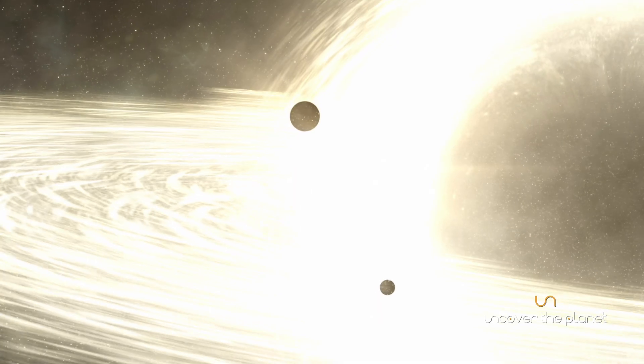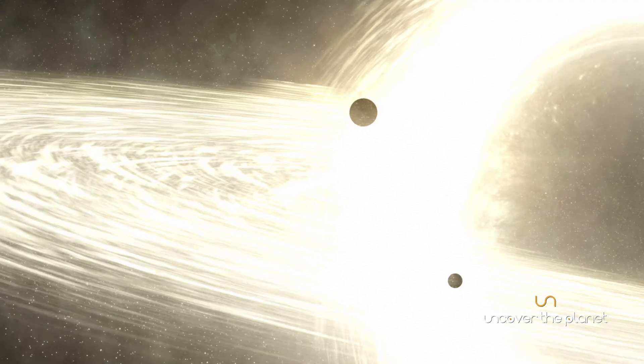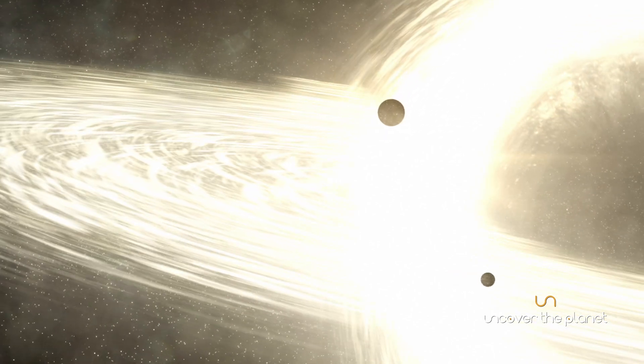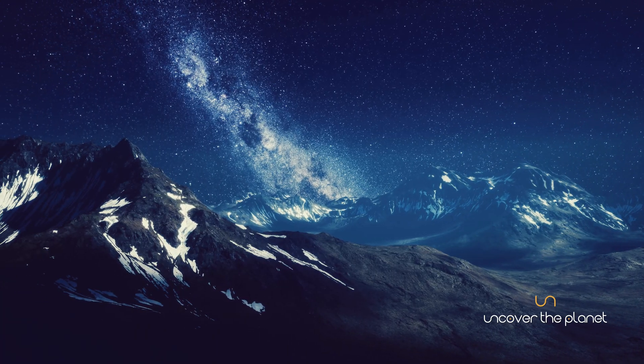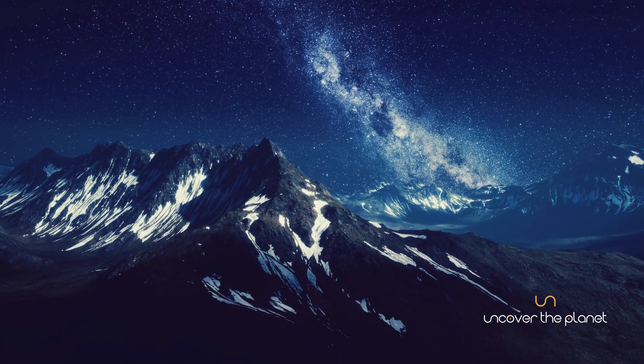This black hole exerts a powerful gravitational force, influencing the motion of stars and other objects in the galaxy. Extending from the central bulge are the spiral arms, the most recognizable feature of the Milky Way.